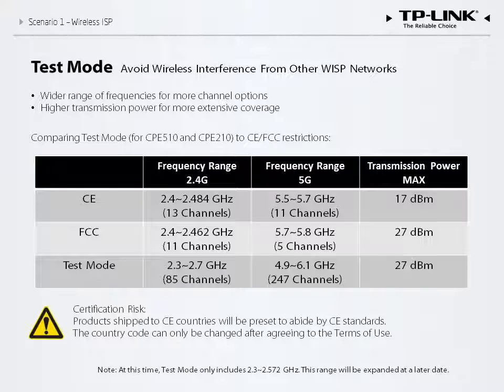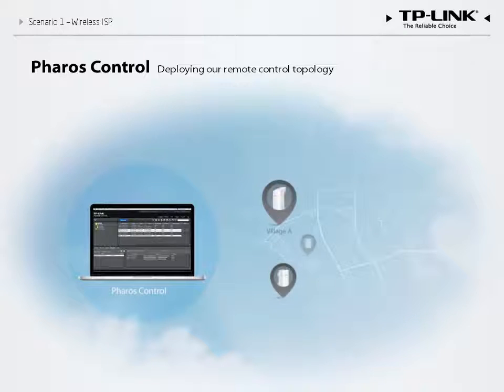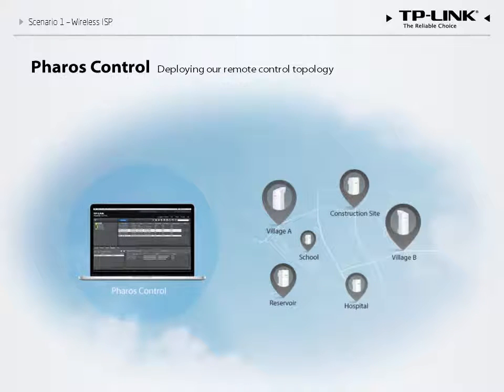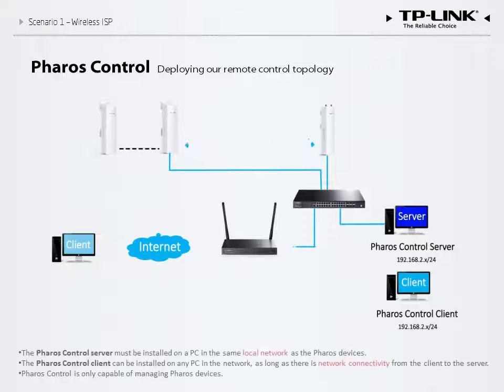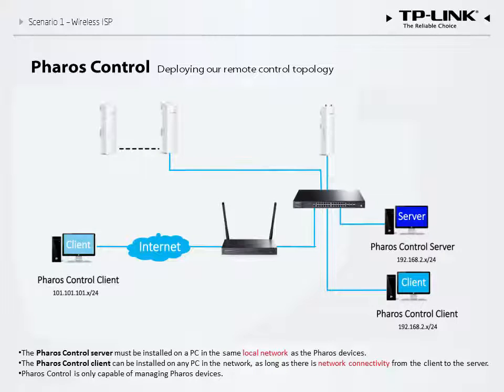We have made it impossible to change the country code without agreeing to the terms of use. In addition to providing a reliable wireless network, our solution also includes powerful maintenance tools. Pharos Control is a centralized management platform that allows you to control all devices remotely. It consists of two parts: a server application and a client application, both of which run on PC. The server application should be installed on a device that is part of your local network, but the client application can be installed anywhere, allowing you to monitor or configure Pharos devices remotely. Some functions, including port forwarding, must be activated to allow remote access to the server over the Internet.